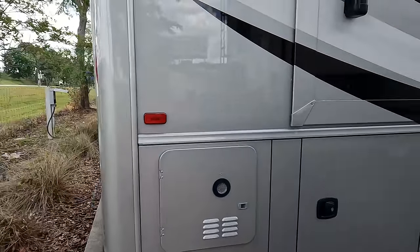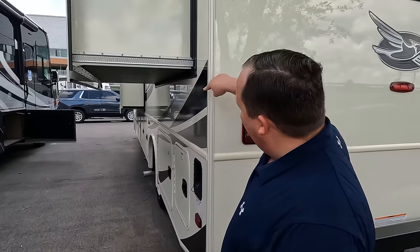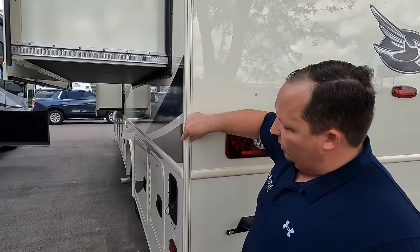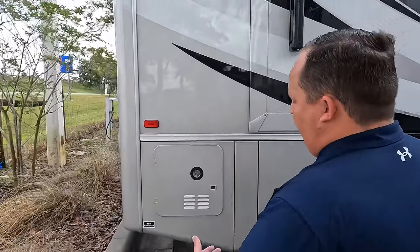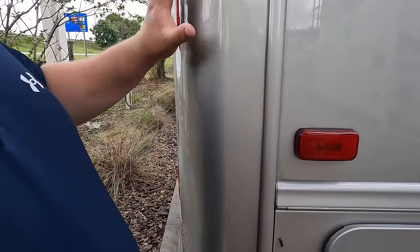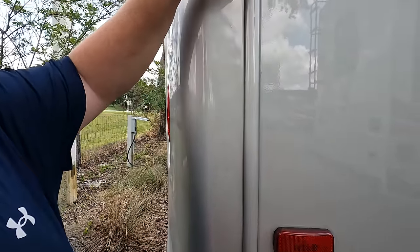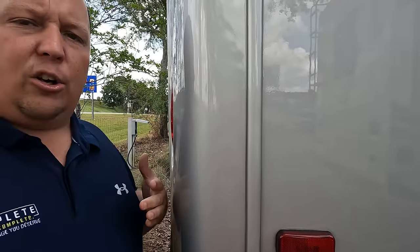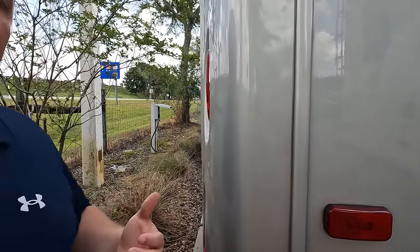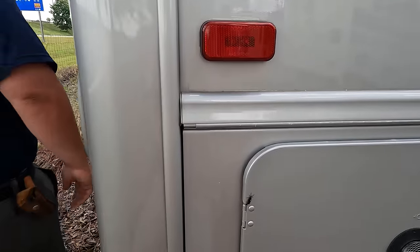Coming around the back — on a Precept Prestige, the higher-end unit, it has a molded fiberglass rear cap. The cap actually molds over the end of the fiberglass, laps over, and puts a seal there. It's built better and a lot less likely to leak than a standard construction where the sidewall and rear wall just meet with a piece of trim.